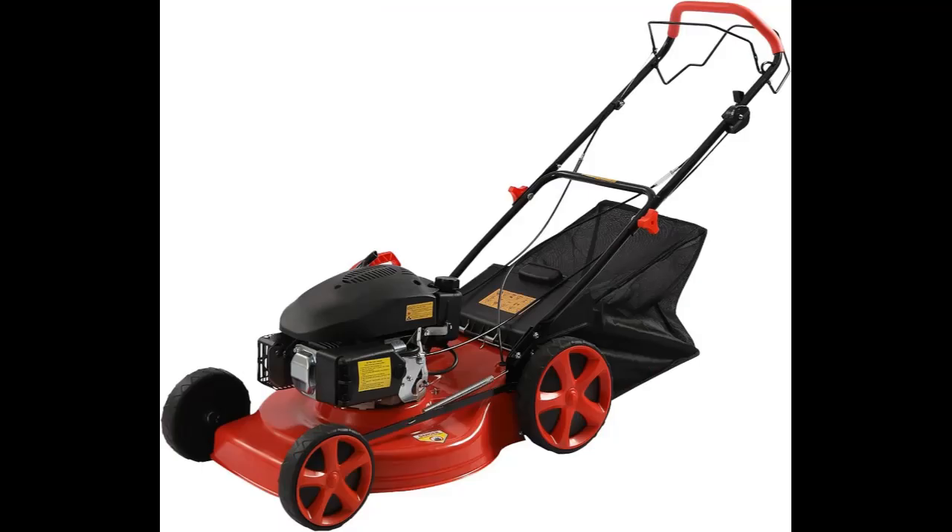This lawnmower is easy to install. The package provides all the accessories required for installation and a detailed manual. You only need to connect each part with screws, saving you time.